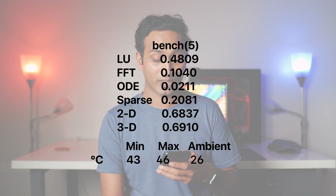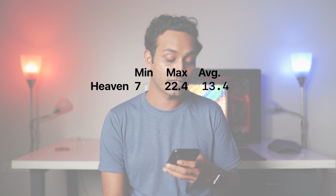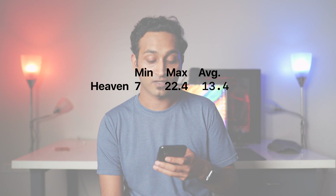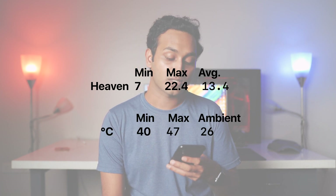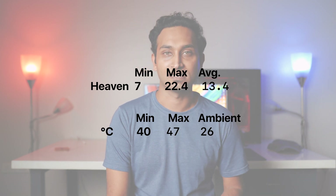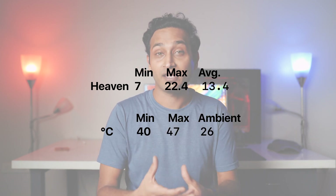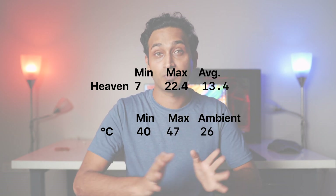Running Unigine Heaven we can see a score of 337, with a maximum FPS of 22.4, a minimum of 7, and an average of 13.4. The temps were a maximum of 47 degrees Celsius and a minimum of 40 degrees Celsius. It seems like we get very high temperatures only when running CPU-only tests — when we distribute the load across the CPU and GPU, we get better temperatures in the 40 to 50 degree Celsius range.